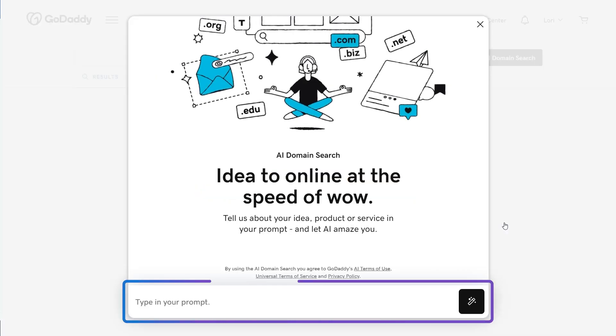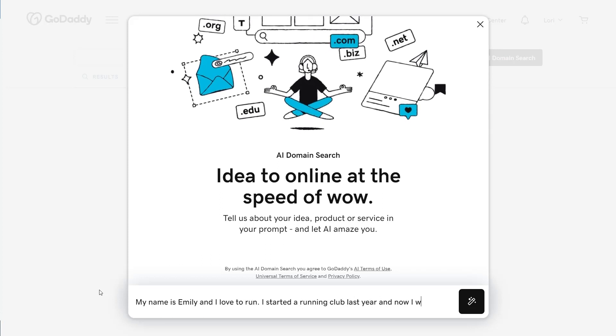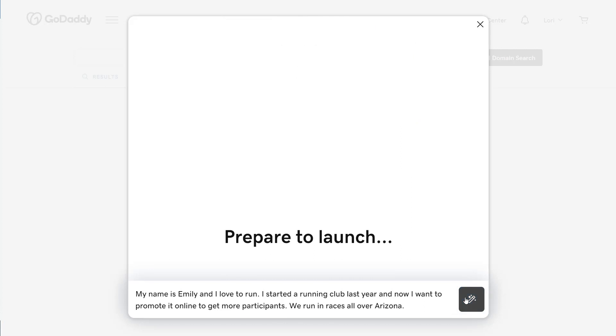It all starts with a prompt where you tell us about your idea, product, or service. The more details you provide, the better results. My name is Emily and I love to run. I started a running club last year, and now I want to promote it online to get more participants. We run in races all over Arizona. Select the magic wand and watch the magic happen.